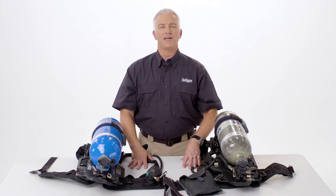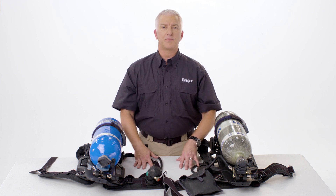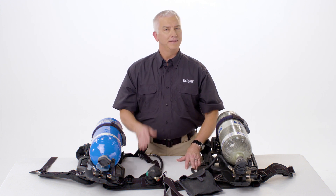So that's a summary of the 2018 edition NFPA SCBAs. Draeger is very excited to bring these options to the market. Drager up!